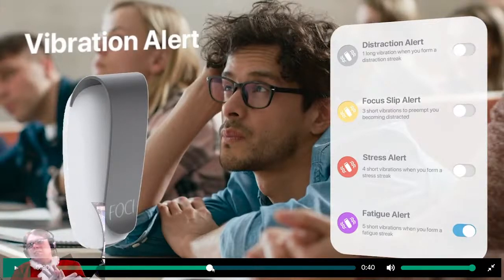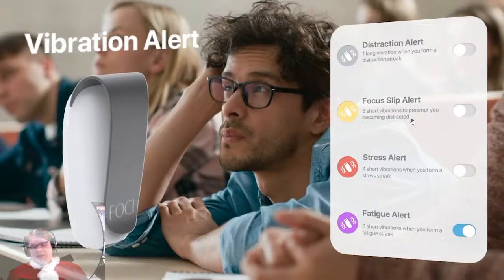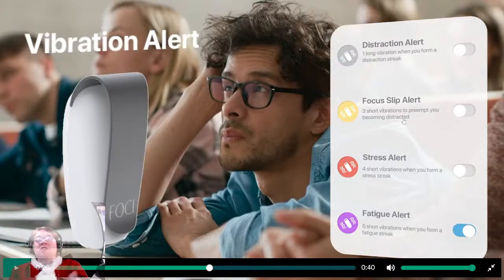I wonder if Jalop is in on this - Jalop is a company that people pay to do a lot for Kickstarter videos. This is just going so fast. 'Five short vibrations when you form a fatigue streak' - that sounds exciting, I don't even know what that is. 'Four short vibrations when you form a stress streak. Three short vibrations to preempt you from becoming distracted' - that's really really cool, like just ding ding ding, get back to work. That's fantastic - I love the idea behind this, but the only reason I saw this really cool selling feature was because I completely paused the video.